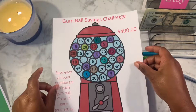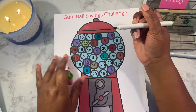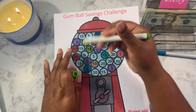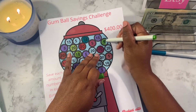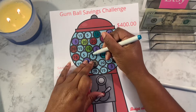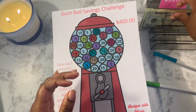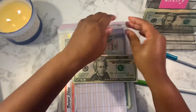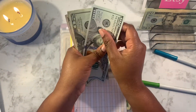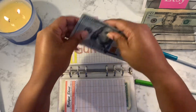Next up is the Gumball Challenge. I want to do three numbers: a 10 and then a five, which is 15, and then another five — switching up the color. That's another $20 total going into Gumball. Adding it in: that's $200 in Gumball. We're halfway there!